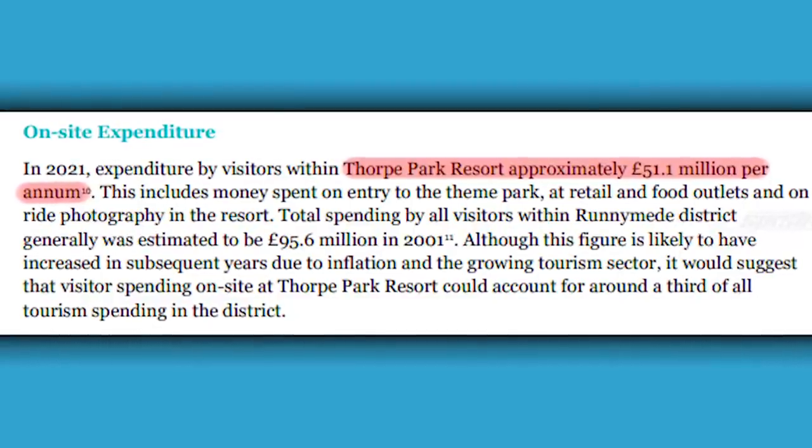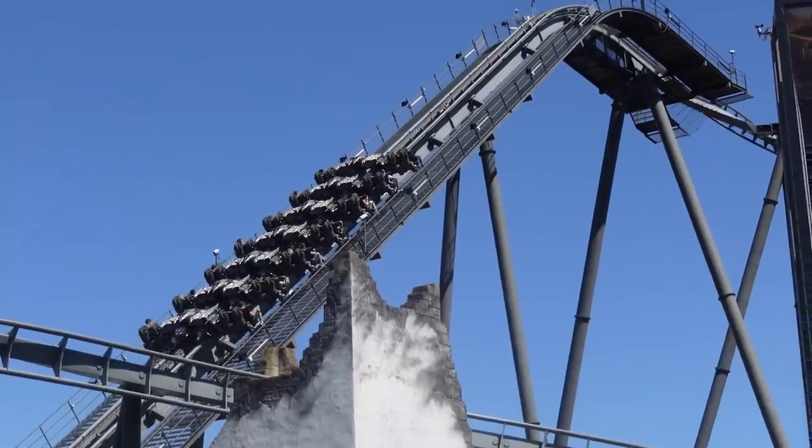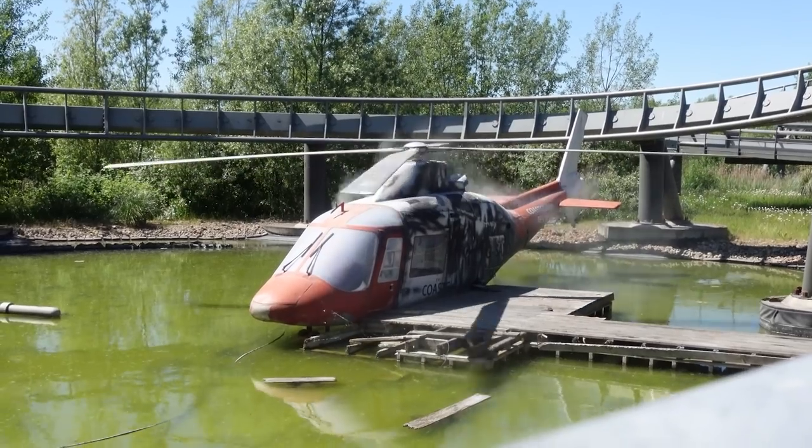In terms of the money Thorpe Park are actually going to be spending on this project, I've got all of that information as well. I actually got a super fun fact from this application — Thorpe Park approximately makes 51.1 million pounds every year from guests, which is a bit of a crazy number. It seems like Thorpe Park are going to be spending 18 million pounds on Project Exodus, which is a pretty hefty budget. I believe this is a similar amount of money to what they spent on the Swarm and Smiler — so a decent chunk of money, and it's been proved they can make incredible rides with this kind of budget. 18 million — that's mental.